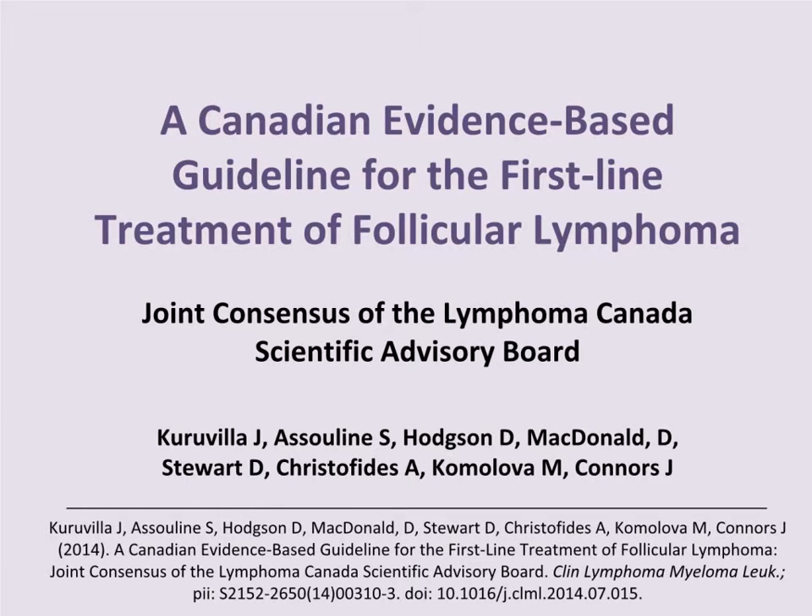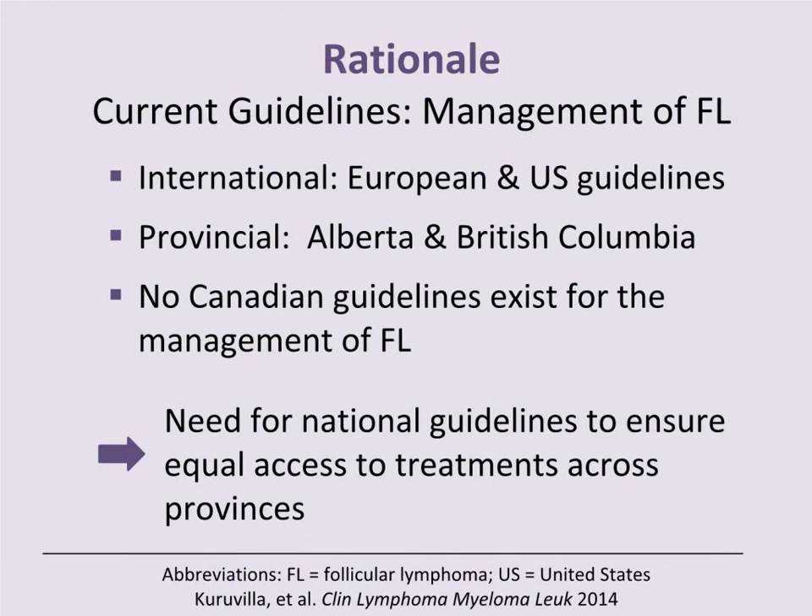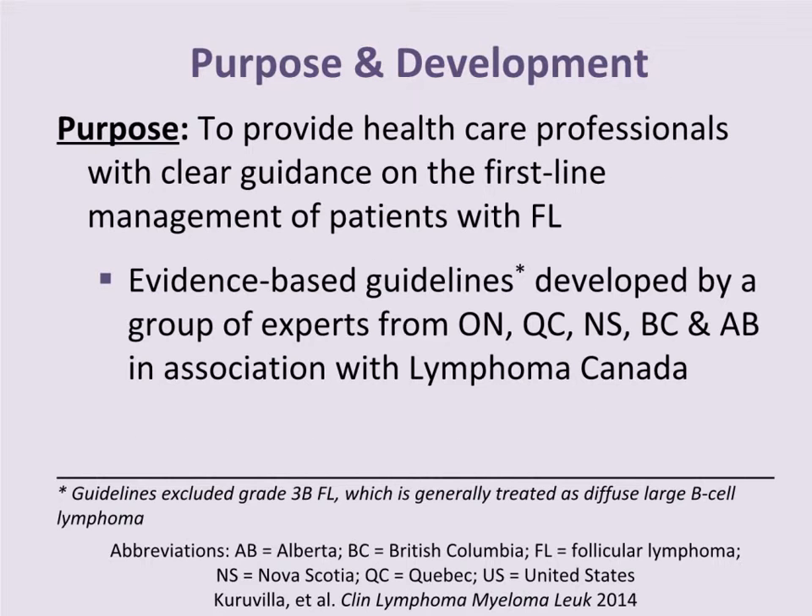These are summary slides of a Canadian evidence-based guideline for the frontline treatment of follicular lymphoma, put together by a joint consensus of the Lymphoma Canada Scientific Advisory Board. The rationale behind the development of this guideline was the lack of a national guideline in Canada for the management of follicular lymphoma, and the purpose was to provide healthcare practitioners with clear guidance on the frontline treatment of patients with follicular lymphoma.